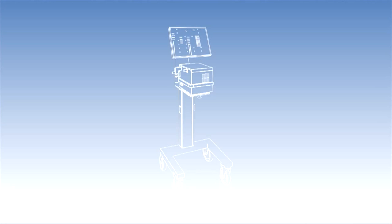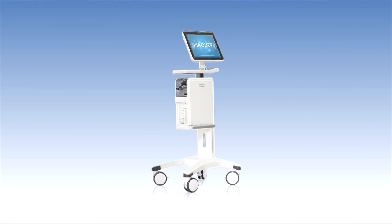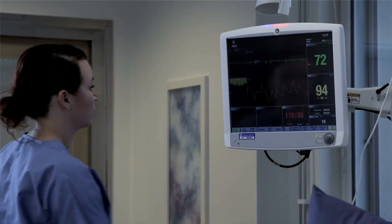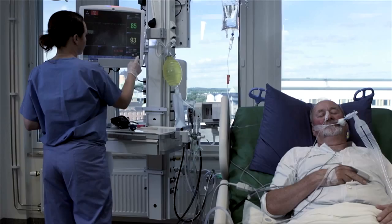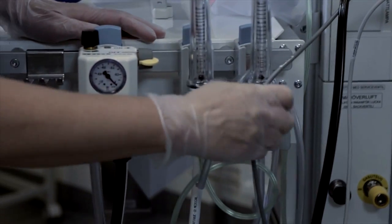For many years, mechanical ventilation has been about providing life support. But we've seen in recent years that ventilation can be so much more. We know that your choice of ventilation therapy can impact patient outcome. Unfortunately, this has also made ventilation increasingly complex. You need to interpret patient data and to act accordingly. It requires your time and training. But the ICU is a complex area with lots of devices that compete for your attention. And time is limited.